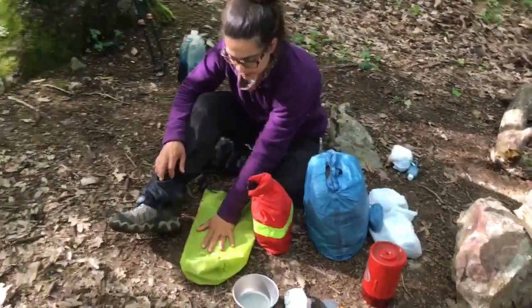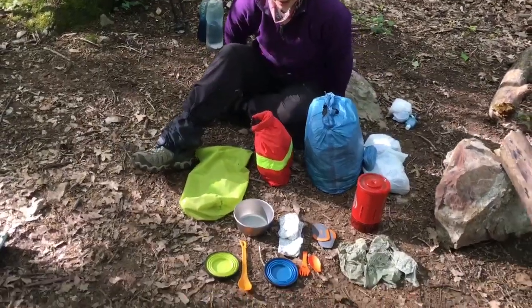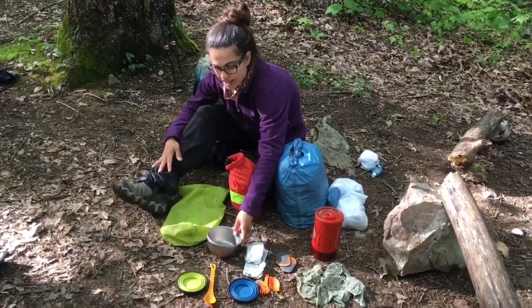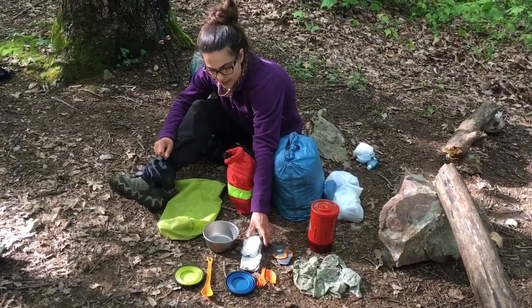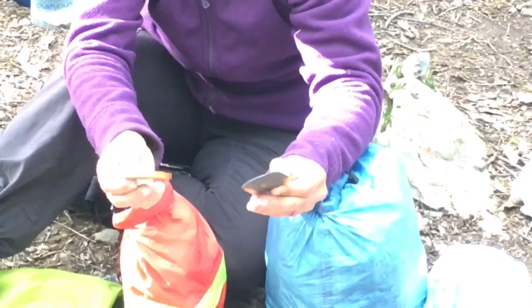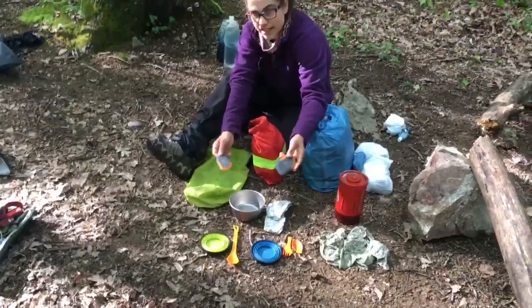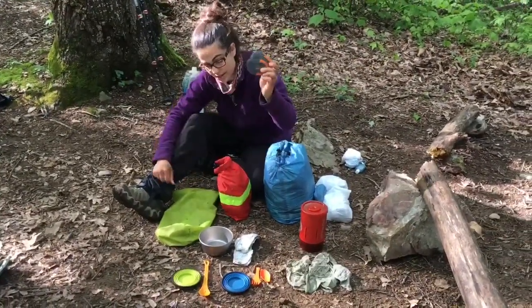We also have an Outdoor Research dry bag where we usually put the stove and the dishes. This is the Snow Peak titanium bowl — we each have one. It's not the biggest so you can't have a gigantic meal, but it's worked for us with no complaints. Just some aluminum foil to put over the top when we want to steam our food. These GSI scrapers are amazing — we each have one. A ridge runner told us it's better to just scrape out your bowl instead of cleaning it in the woods, and these scrape the bowl really, really well.